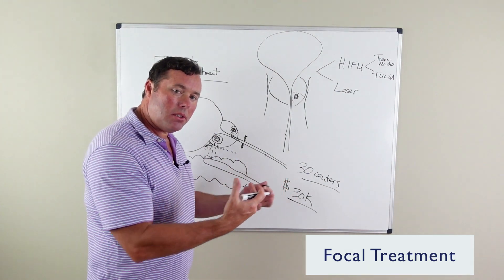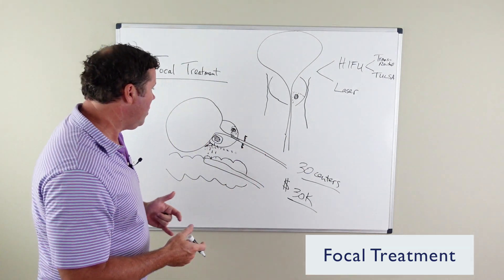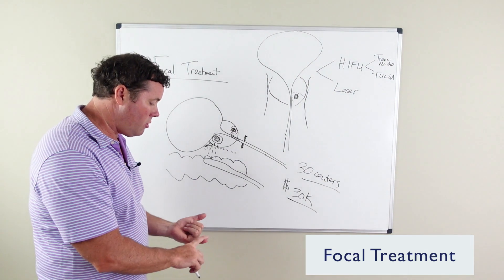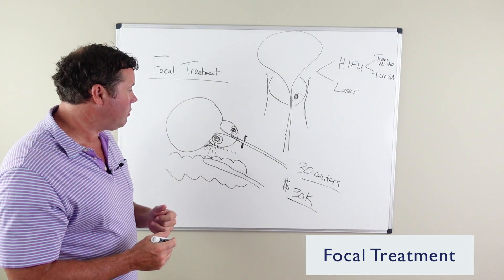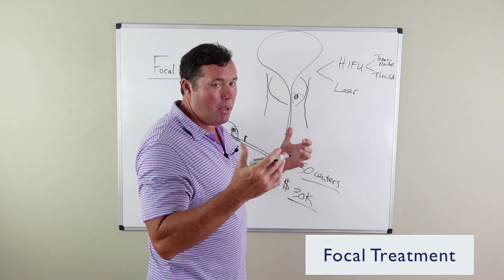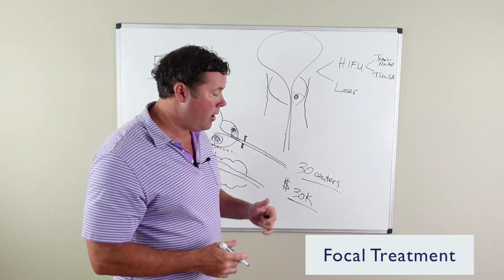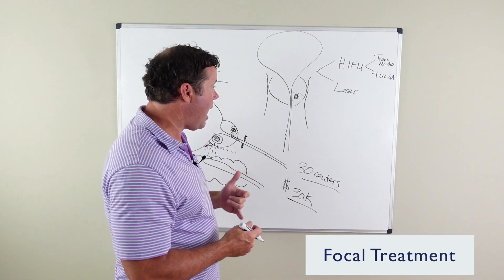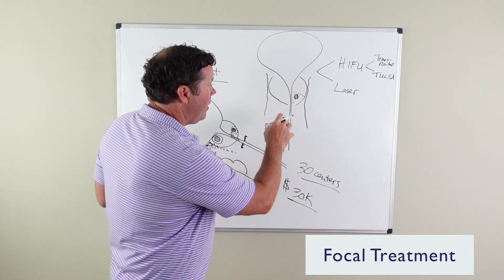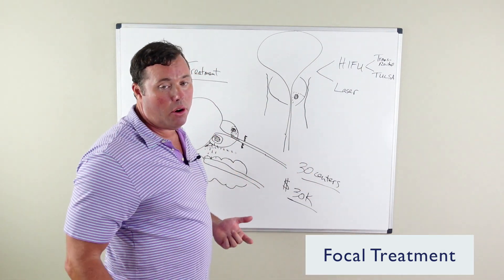When you look at focal treatment for prostate cancer and simply look at cancer control, we know these focal treatments have less cancer control when you compare them to surgery and typical types of prostate cancer radiation. The major benefit of focal treatment is the very low risk of side effects — maybe 20% to 30% of patients may have worsening erectile difficulty afterwards, mainly because the normal tissue is spared and, depending on the location of the tumor, the nerves adjacent to the sides of the prostate can be spared.